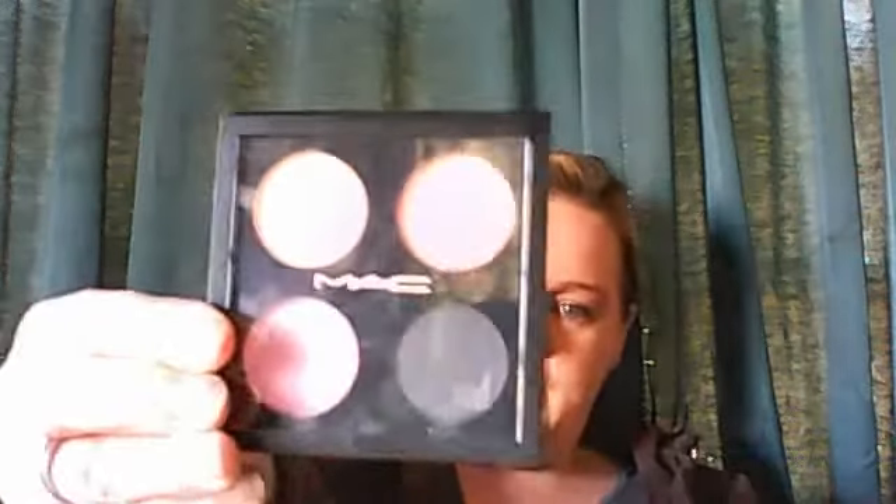My next favorite thing is my MAC Angel Fire palette. I just got this about a week and a half ago and I love it. I use it all the time — it's my favorite eyeshadow palette.